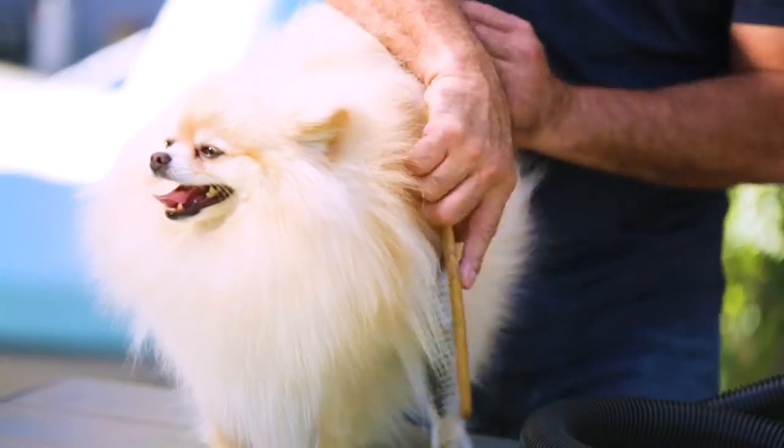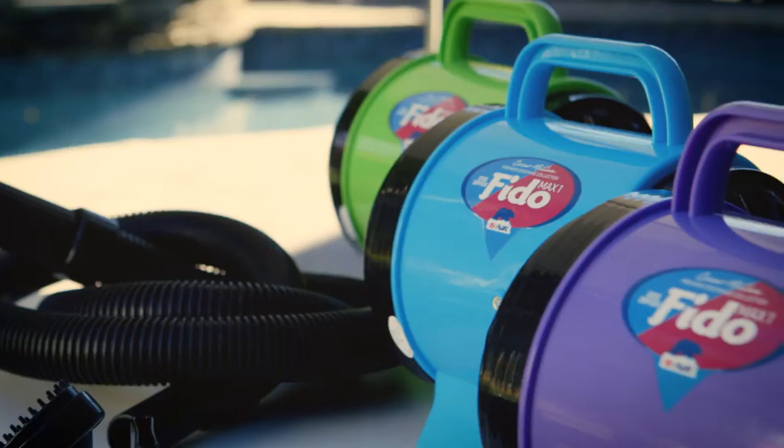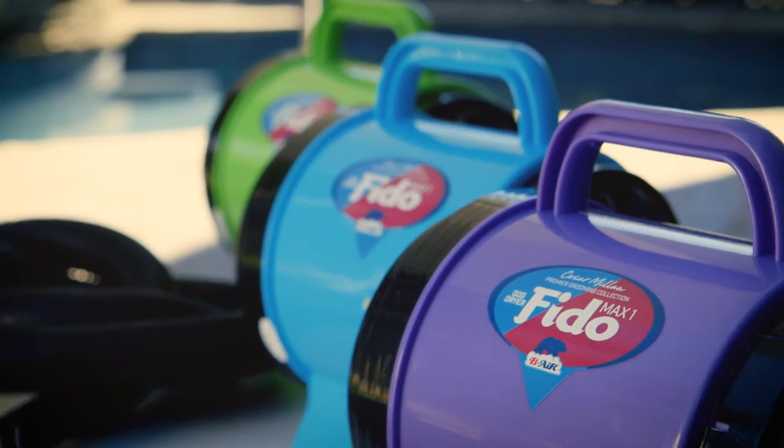Hello, everyone. Cesar Millan here. I want to share my secrets about how to keep my pack looking healthy and well-groomed all year round. Introducing the Phytomax 1 by V-Air.